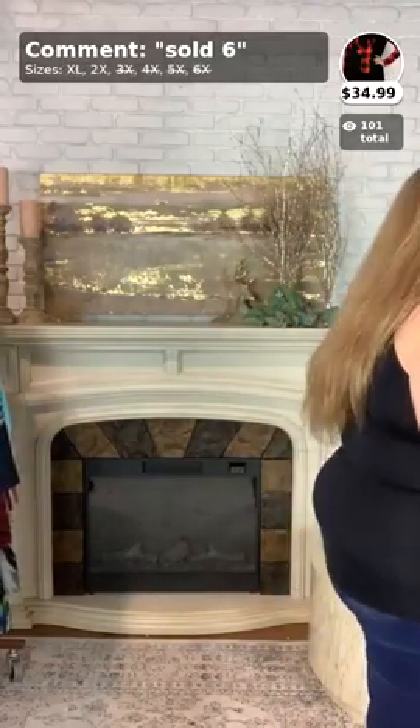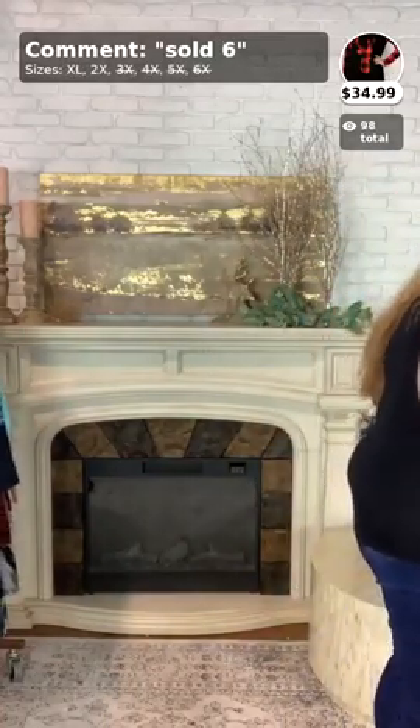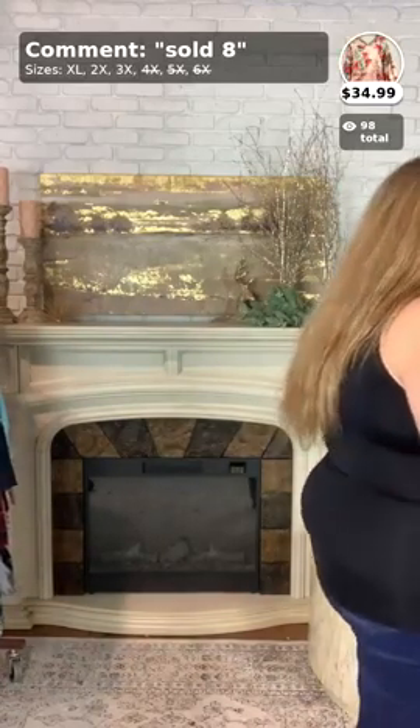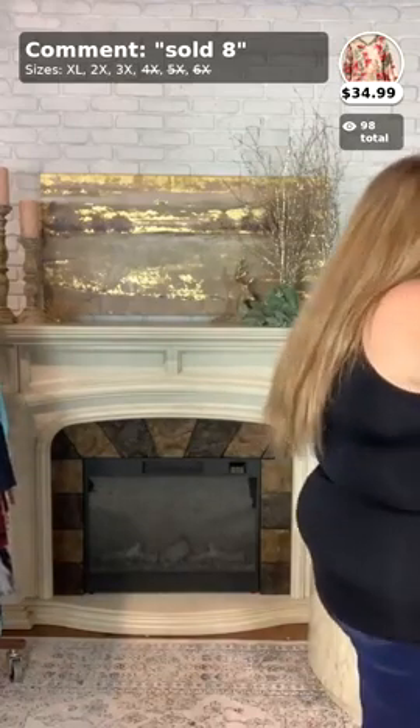We only have one more item left for this video. Thank y'all so much for hopping on and watching with me today. Hopefully you found something that you loved. The next two videos are going to be super fun — you should definitely hop on my next video. The next video will be all new arrivals, including extended size and 1X, 2X, and 3X. The last video will be a night out theme — mostly dresses, very fall.